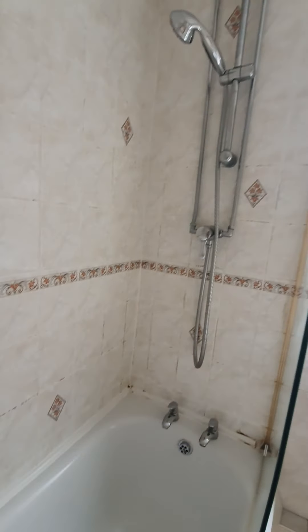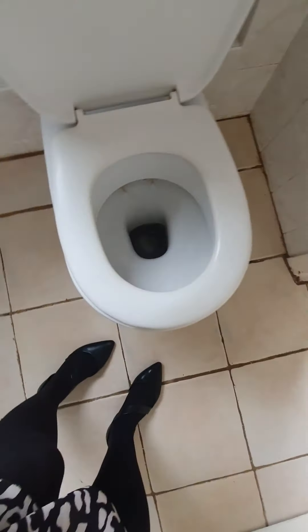The bath tub's fine. There's a bit of paint peeling in that corner. And the toilet - the cleaners have tried to clean it, but it's just really heavily stained.